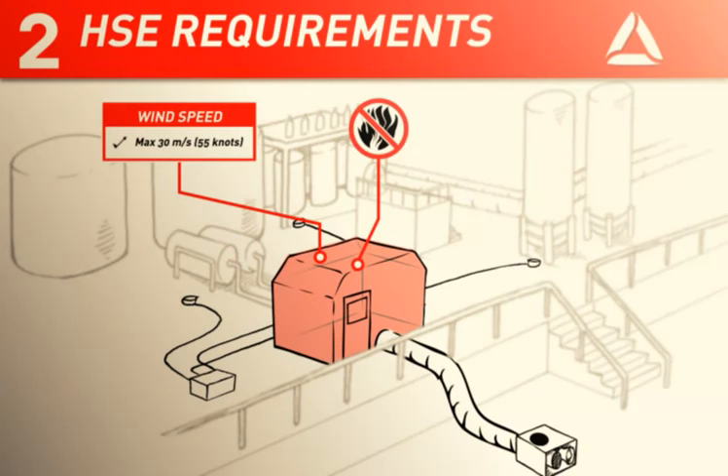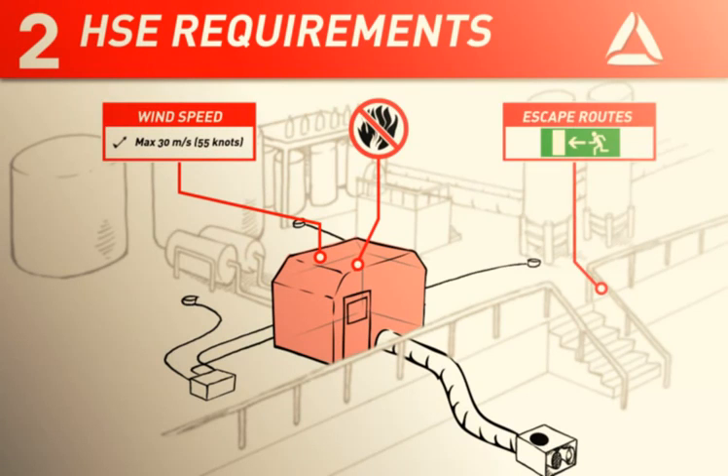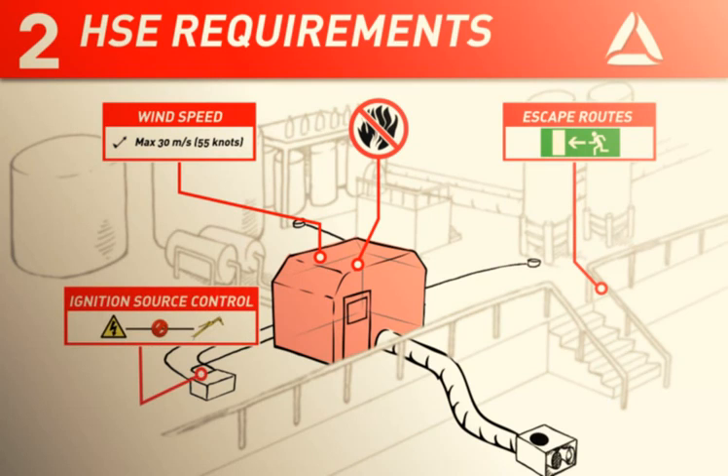The fabric must be fire retardant. Escape routes shall be adapted and labelled for safe evacuation. The habitat must be equipped with ignition source control so that the electrical supply to tools and equipment is shut off if gas is detected.